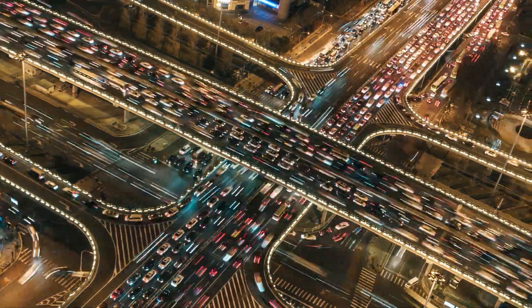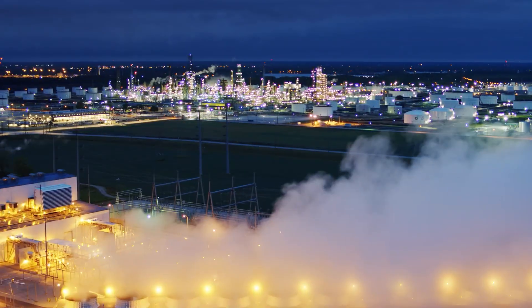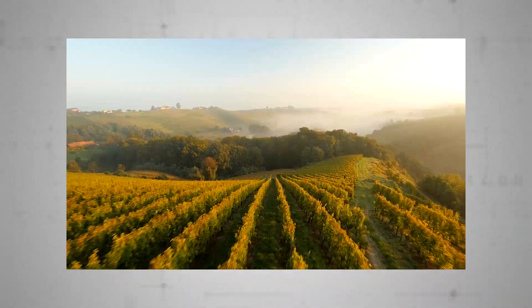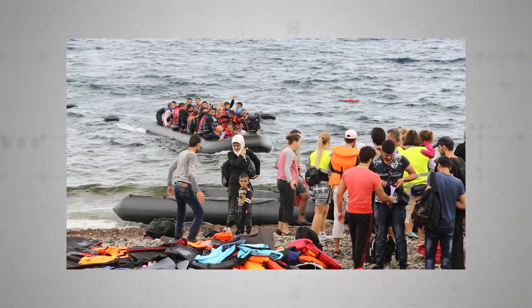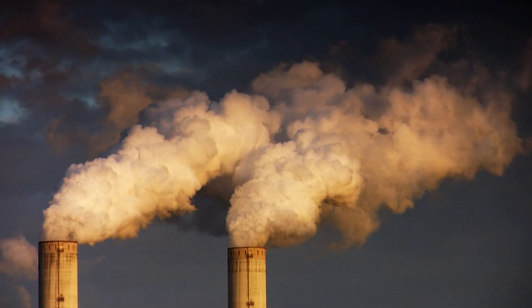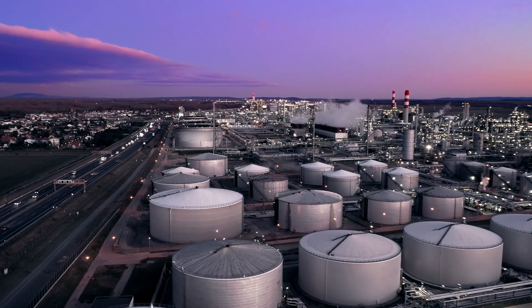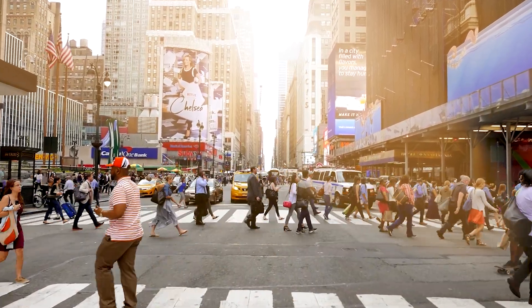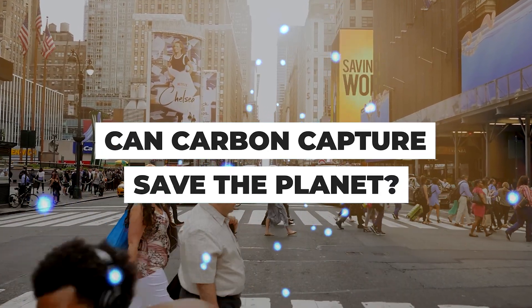We all know emitting less carbon dioxide would help avoid a catastrophic runaway greenhouse effect that will destabilise ecosystems, interrupt food supplies, and prompt a historic global refugee crisis. But what if there was a way of extracting the carbon that's already up there, in effect setting back the clock? Join us as we ask: can carbon capture save the planet?